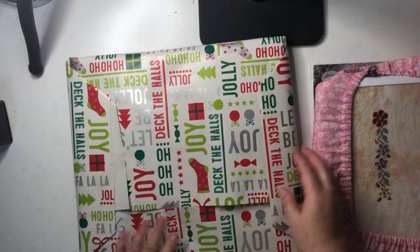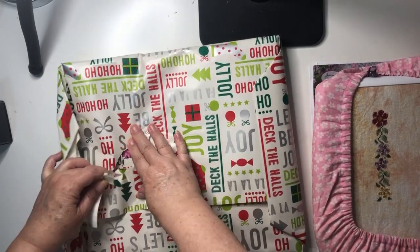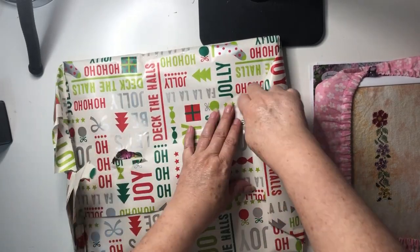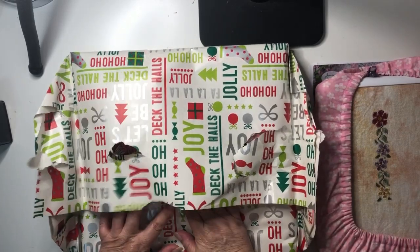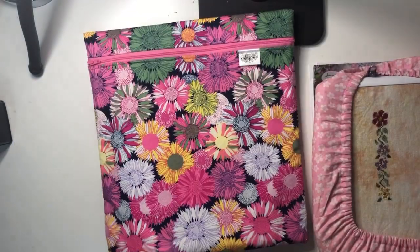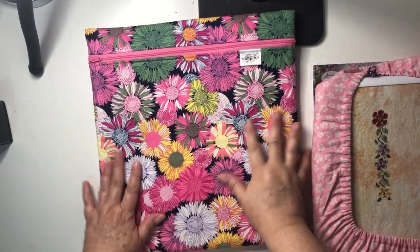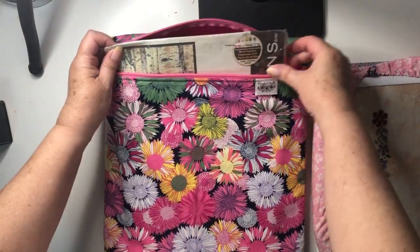All right, today — what do we have? Oh, it feels like it might be a kit. And yes, it's a kit!